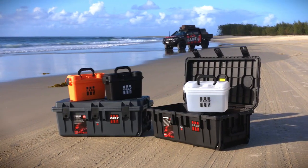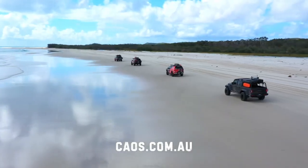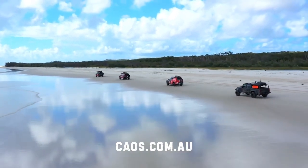These Handy 100 cases come with a lifetime warranty. If you want to know more about this and other storage solutions, go to the website at chaos.com.au.